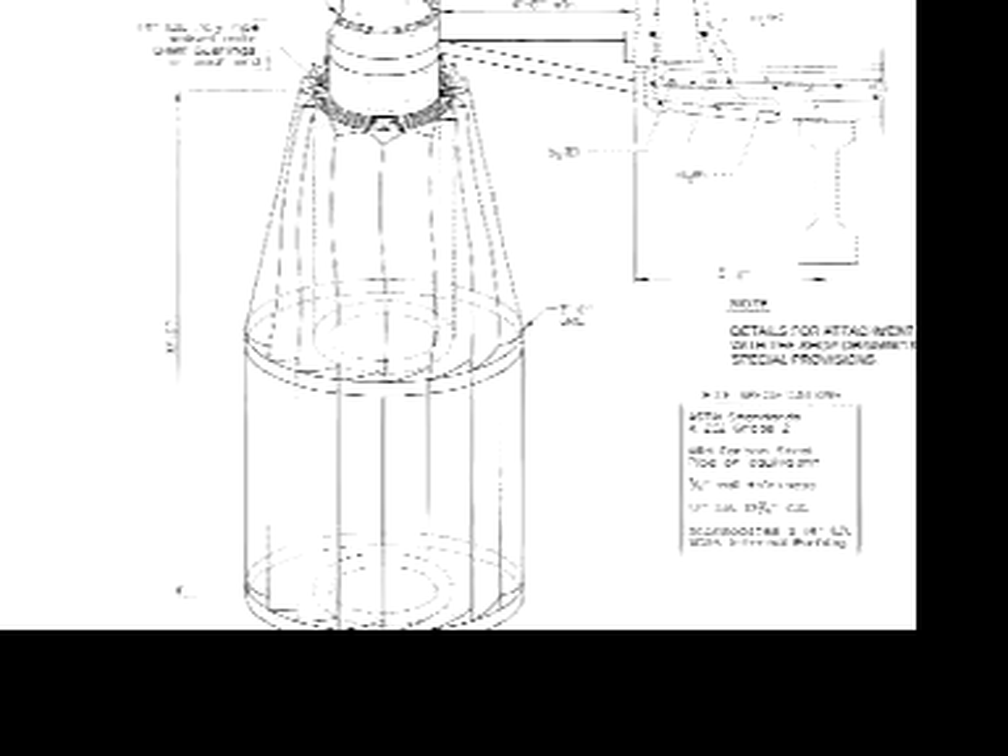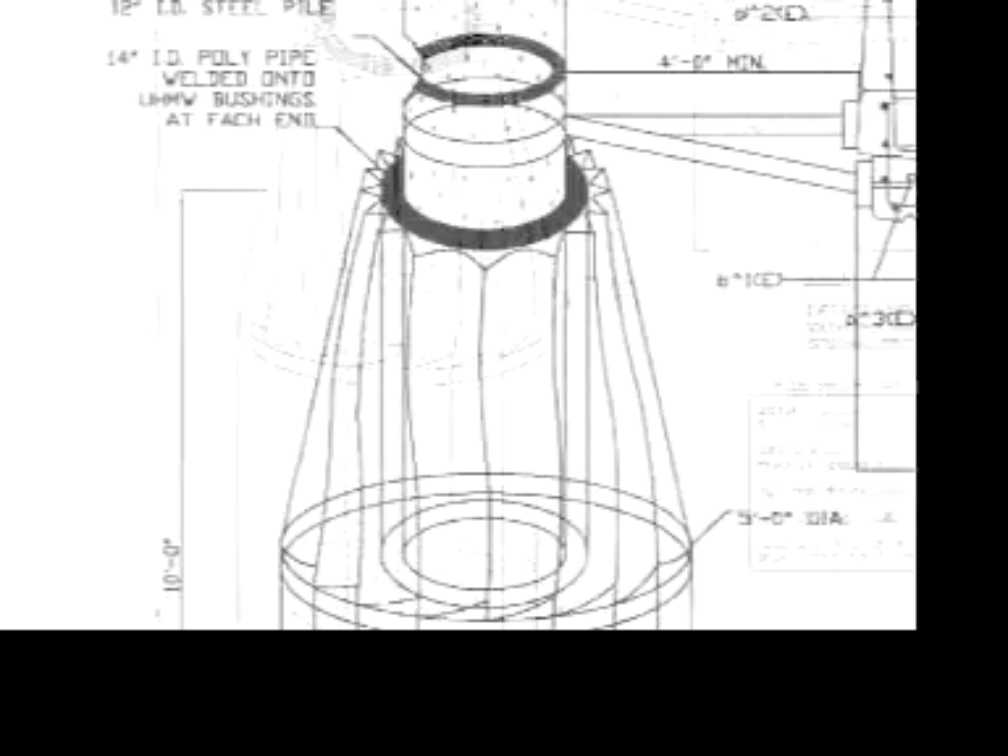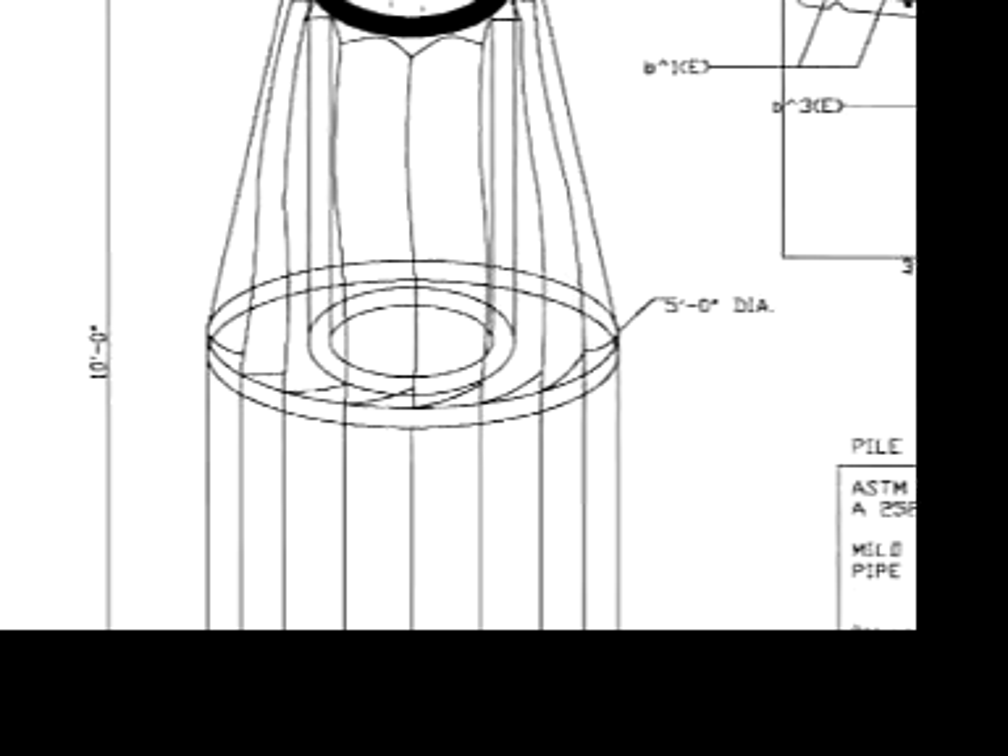Made of cross-linked high-density polyethylene almost an inch thick, the MOAB has been designed to deflect debris up to three and a half feet in diameter. Filled proportionally with foam, the unit rises and falls with the river level, protecting piers from large woody debris that floats on the surface of the water.